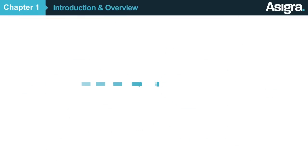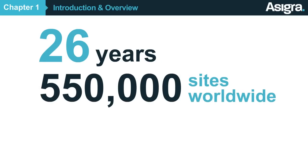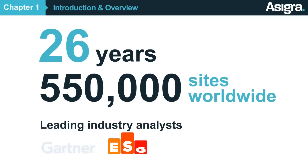Asigra has been in business for more than 26 years, powers more than 550,000 sites worldwide, and has been vetted by leading industry analysts.